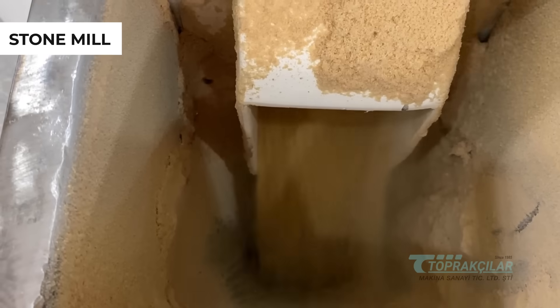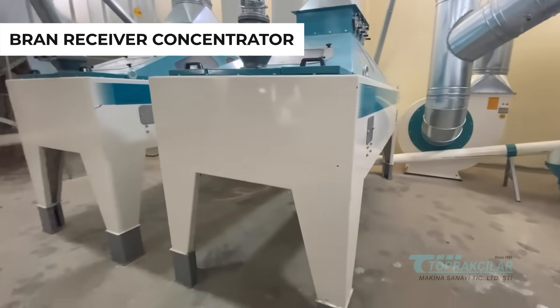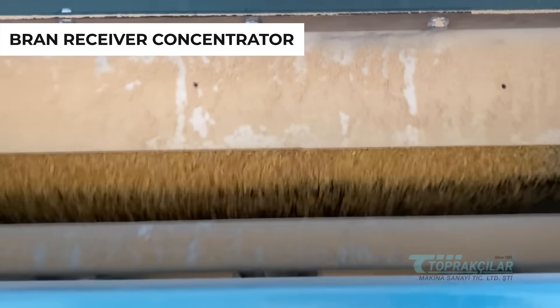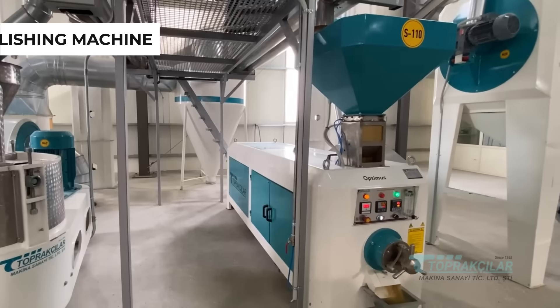Because wheat grains and bran have different densities, our bran concentrator separates them through airflow and vibrations. To achieve a glossy appearance, your bulgur undergoes a special polishing process. This process also contributes to its extended shelf life.